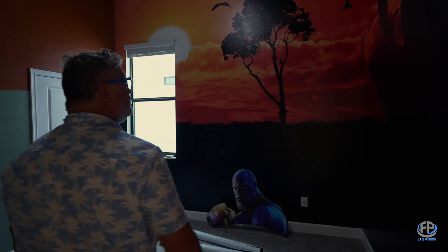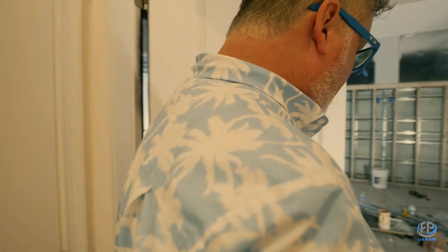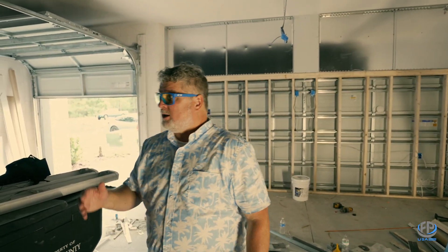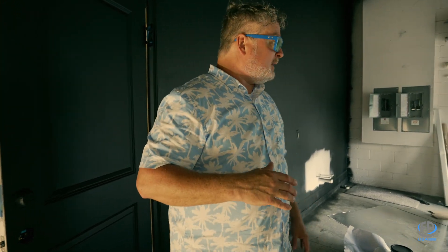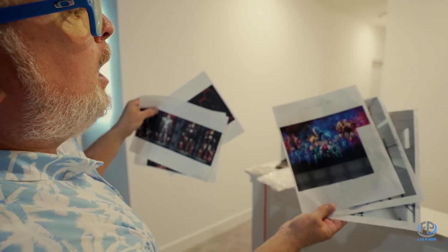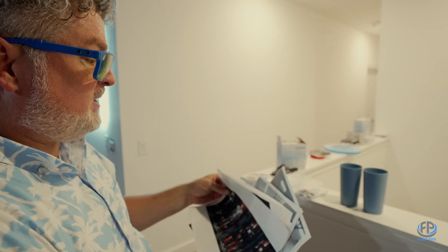Ooh, there's Thanos — what's Thanos doing in here? There's a Lion King room too. Here's the garage, and I happen to know this is not going to stay a garage. The walls are all black, the trim is black, the door is black — they're gonna black this out. I imagine there's gonna be some really cool lighting in here. The garage is turning into a Marvel-themed game room. I cannot wait to see this — it's gonna be really phenomenal.